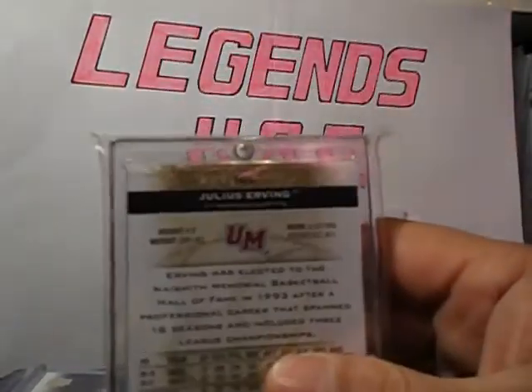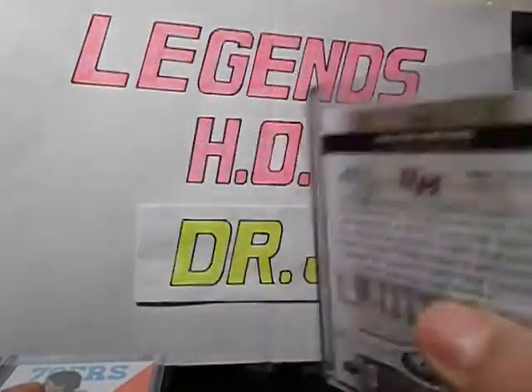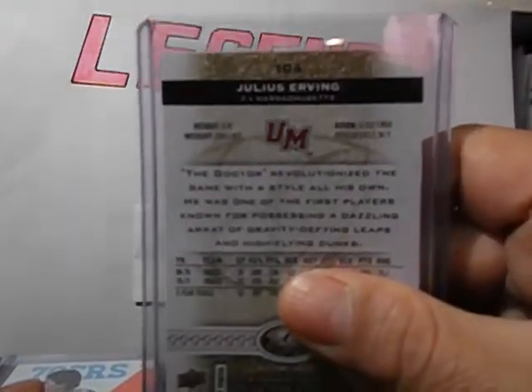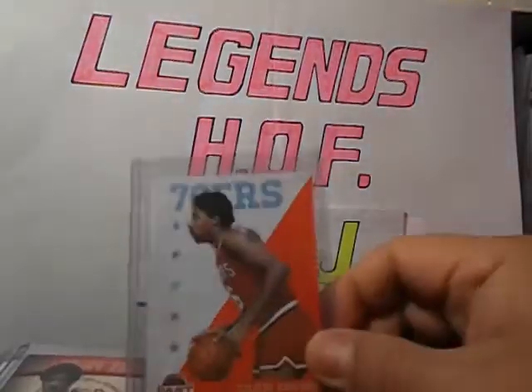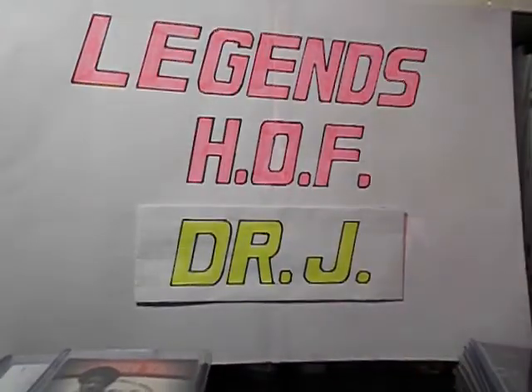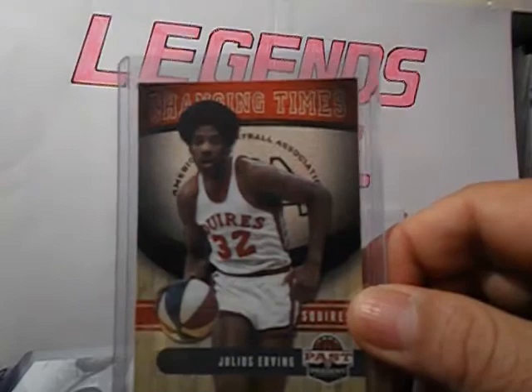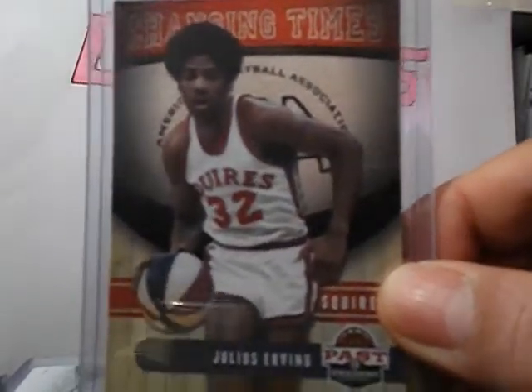Another one, 37 out of 50, All-Time Greats card number 105. Another All-Time Greats, 17 out of 50, card 104. 11-12 Pass and Present base card. Changing Times insert — it's a nice card. Squires, number 32. There's a leather ball peel to it.